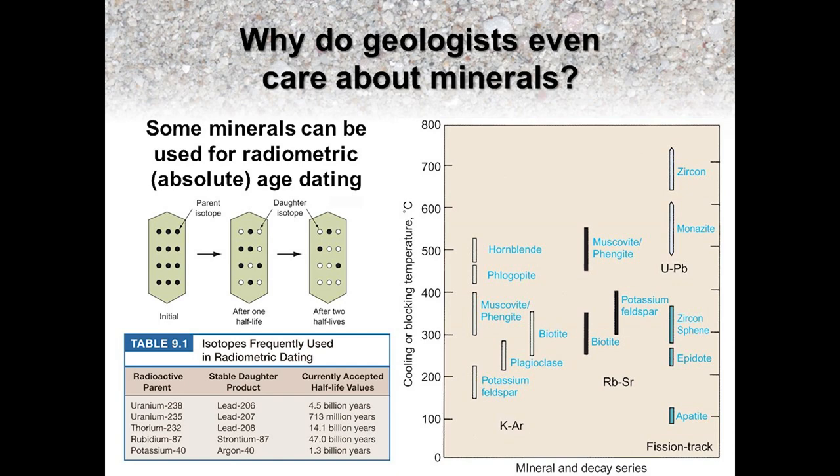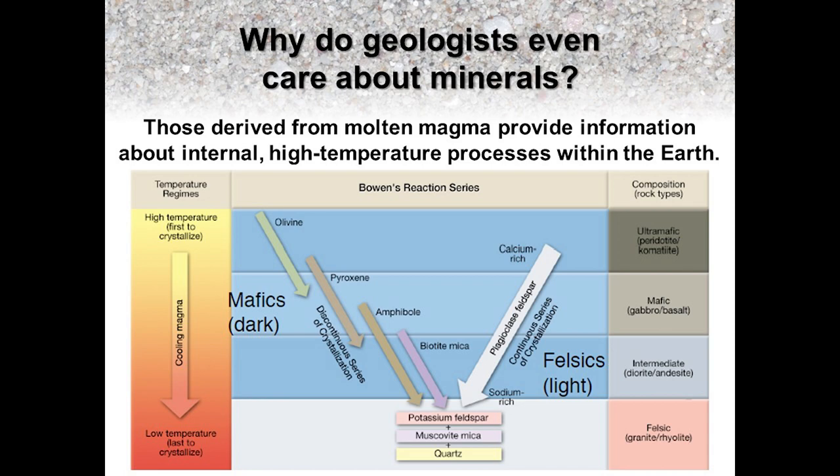So now that we know what a mineral is, why do geologists care about minerals? One of the reasons is that minerals can be used for radiometric age dating, a technique that allows geologists to determine not only an absolute age that the rocks were formed, but in metamorphic rocks, the age that rocks have been metamorphosed. Minerals that are found in igneous rocks, the ones that form from magma or lava, tell geologists about the Earth's internal temperatures, pressures, and chemistry, as well as the tectonic and volcanic environments where they formed.